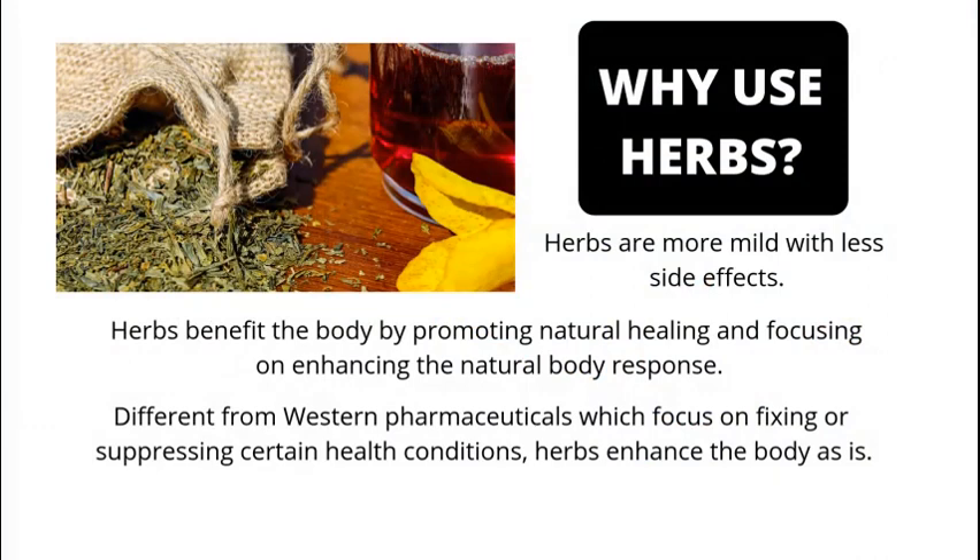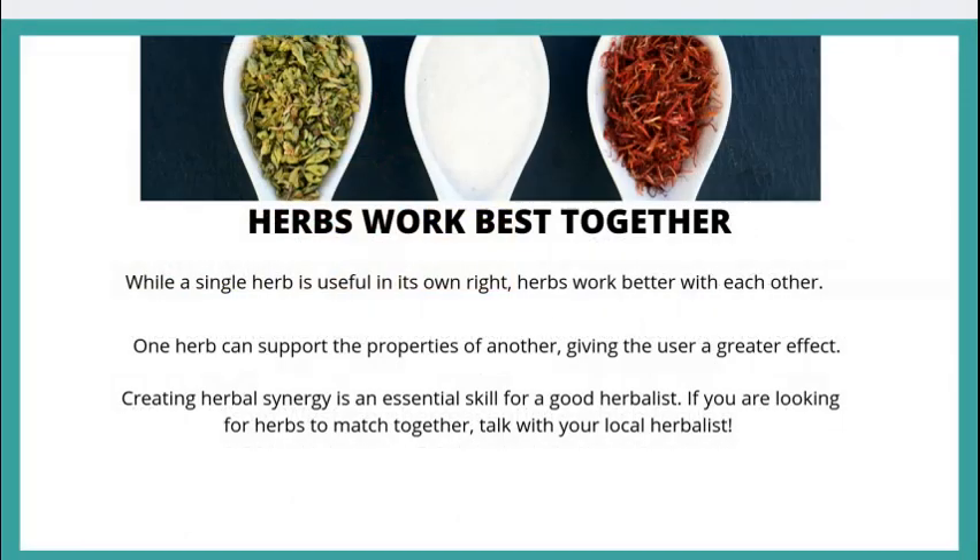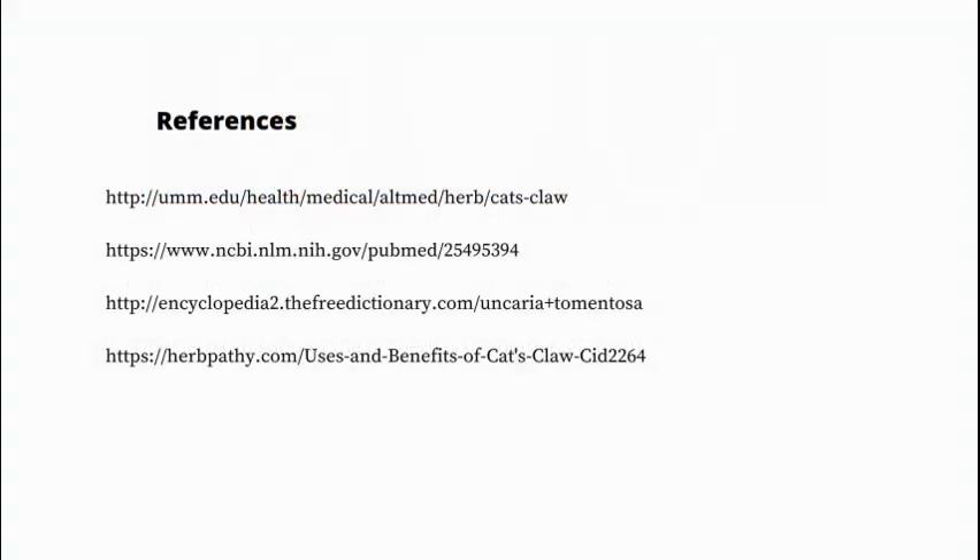Why use herbs? Herbs benefit the body by promoting natural healing and focusing on the body's natural responses. Thank you for listening today on cat's claw — we hope you come back often.